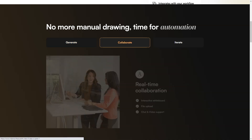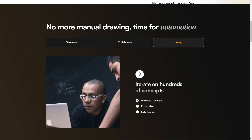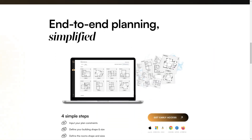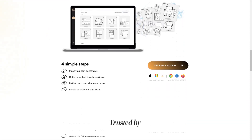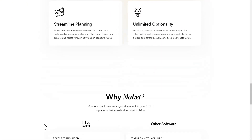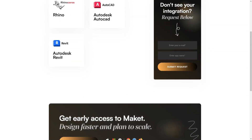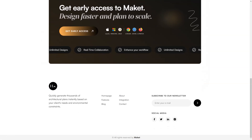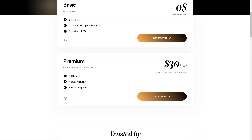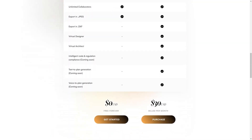One of the things that sets Makeit apart is its commitment to making life easier for architects, builders, and developers. From its simple interface to its powerful features, Makeit is designed to streamline the architectural process and help you get more done in less time. Makeit is a game-changer in the architectural industry — if you're looking for a faster, more efficient way to create architectural plans, it's available for both small and large teams and sure to become an essential tool in your arsenal. Give Makeit a try today!